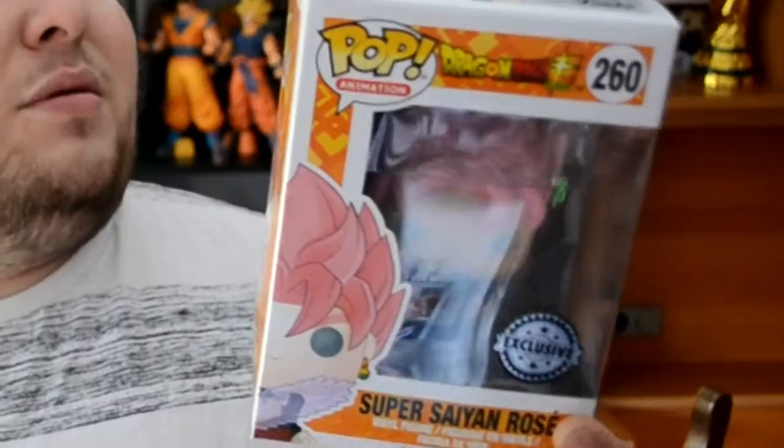Next up, second to last, it's the Super Saiyan Rosé Goku from Dragon Ball Super, number 260. This is actually an exclusive one and it was also very hard to find.